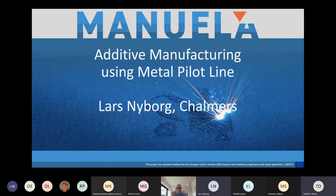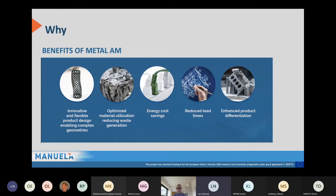I'm at Chalmers University of Technology and I'm the scientific and technical coordinator of the Manuela project. I will do a brief introduction of some highlights before we let other people address the open call and the benefits of AM that Edward will provide later on. I might also jump into some benefits of AM on a very general level.